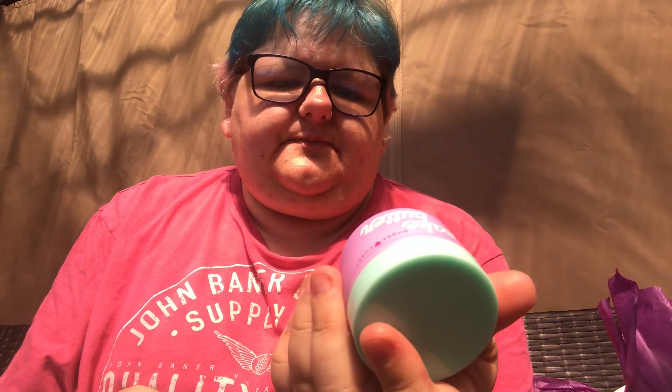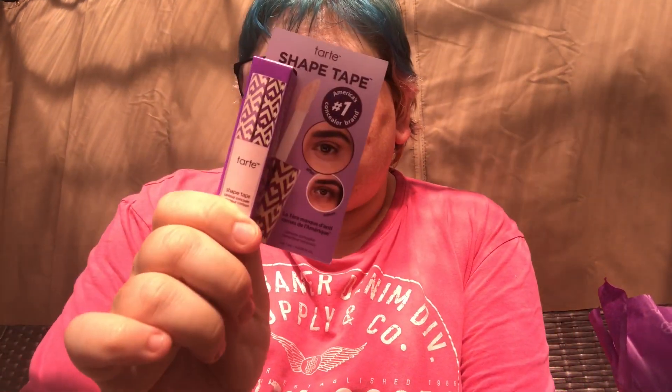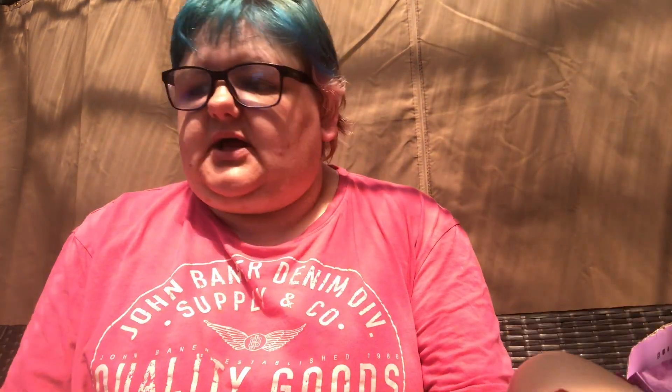I also ordered the Don't Heat Hydrate oil-free moisturiser and the Cake Butter body butter — it came in a huge box just for those little items. The body butter is 40 grams and the moisturiser is 7ml. And this is my first time trying the Tarte Shape Tape, so I'm looking forward to giving it a go. Of course I went for fair beige, because I am pale as ever. That's everything in the Tarte box.